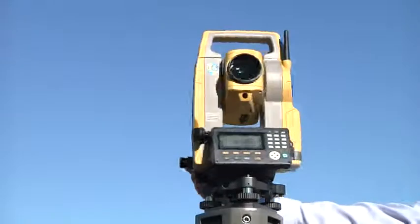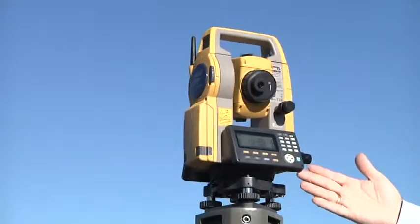So now you've seen how the ES stacks up against the competition, with some very strong performance advantages in long-range data collector communication, TS Shield for security, and a very powerful EDM. Now's the time to get out there, beat the competition, and make that sale.